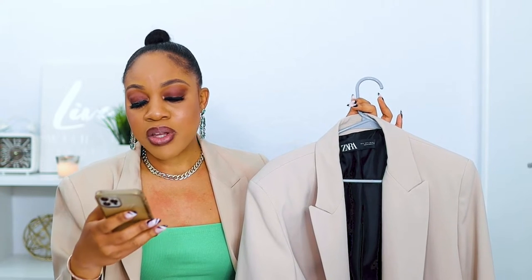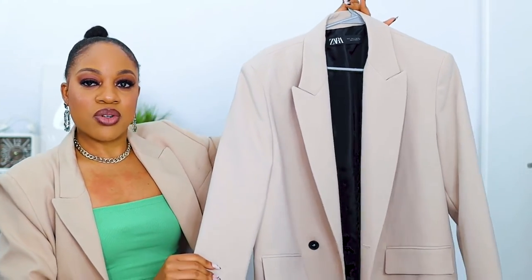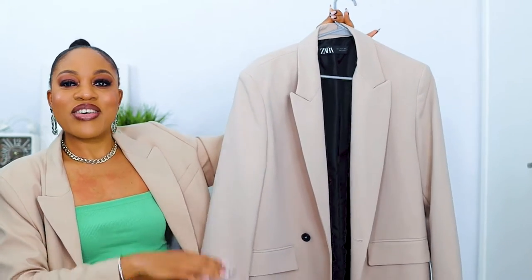This blazer I'm wearing right now is actually from Zara, but I got this years back and I don't think it's still available, so I'm not going to include it. I'm going to start off with this blazer right here — this is called the Oversized Double-Breasted Blazer. I got mine in a size large and this retails for $69.90, so just call it $70.